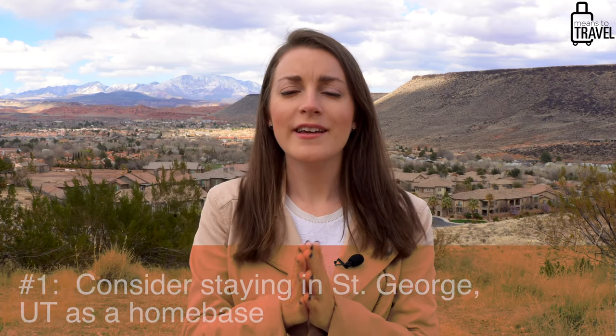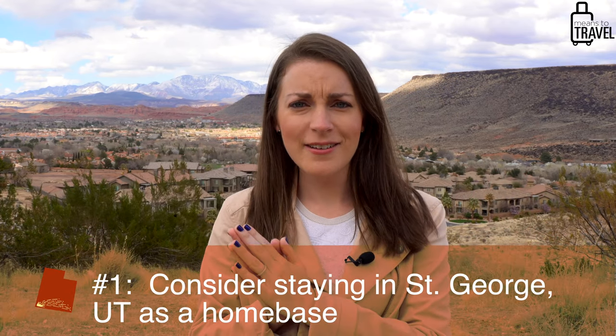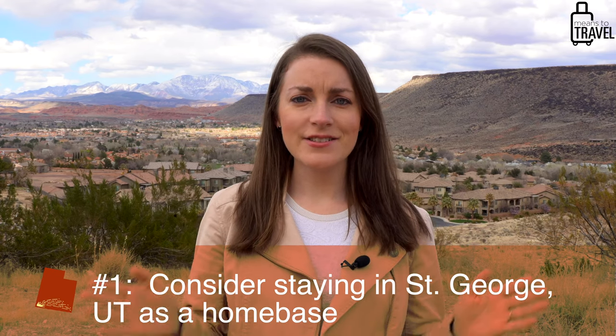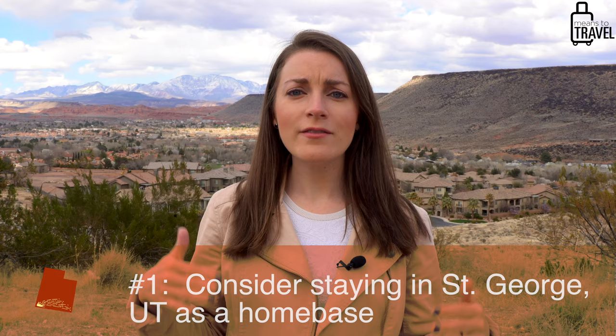What's up travelers, it's Liz from Means of Travel, coming to you today from beautiful St. George, Utah. Today we are going to go over the top things to do when you come and visit southern Utah. The first thing we're going to talk about is that we are staying in St. George, Utah pretty much on purpose — St. George is really easy to get to from Las Vegas and it's one of the larger cities in southern Utah, so it's an excellent option for a home base when you're here.